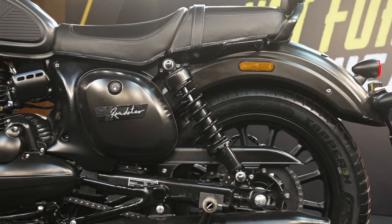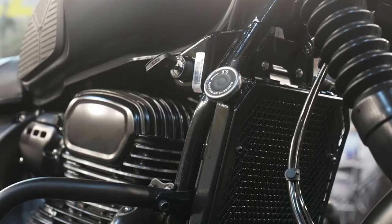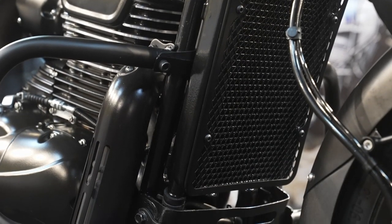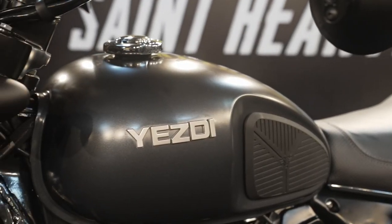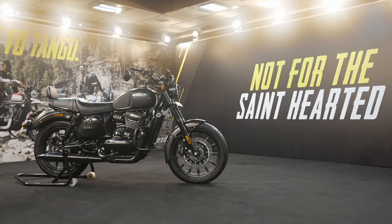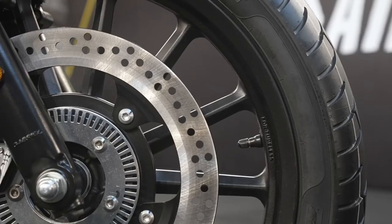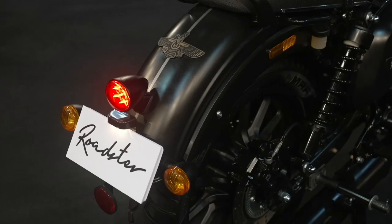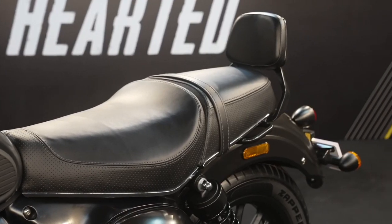Powering the Yezdi Roadster is a 334cc single-cylinder four-stroke liquid-cooled DOHC motor producing 29.7 PS at 7,300 rpm and 29 Newton meters of torque at 6,500 rpm, matched to a six-speed gearbox. The bike weighs 184 kilograms, has a 12.5-liter fuel tank, 1,440 mm wheelbase, 790 mm seat height, and 175 mm ground clearance. It rides on 18-inch front and 17-inch rear alloy wheels with telescopic front forks and twin gas-charged rear shock absorbers. Features include LED headlamp, LED tail lamp, full digital speedometer cluster, chopped fender design, fat tires, chrome accents, split seats, and dual exhausts.